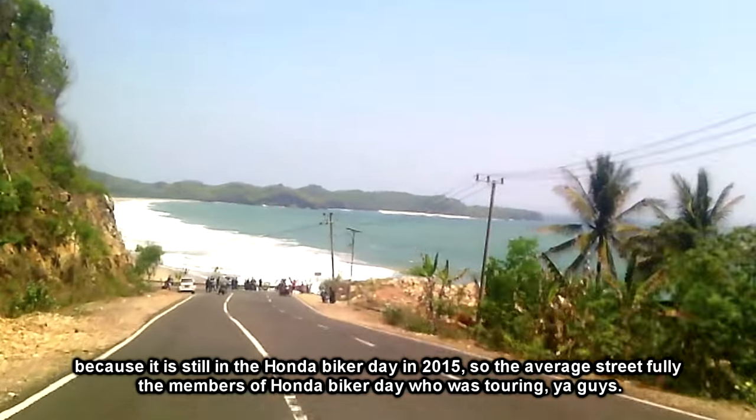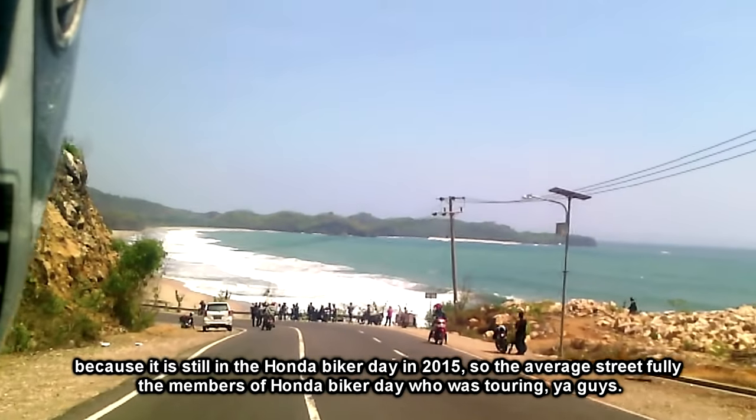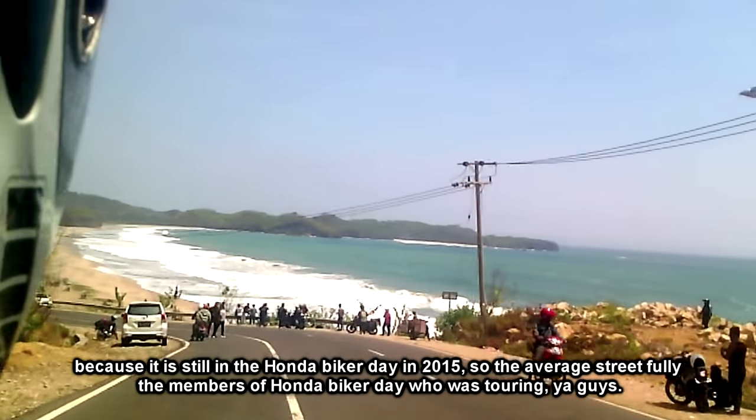Karena masih dalam ramainya Honda Becker Day 2015, jalanan rata-rata dipenuhi oleh peserta Honda Becker Day yang sedang turing.